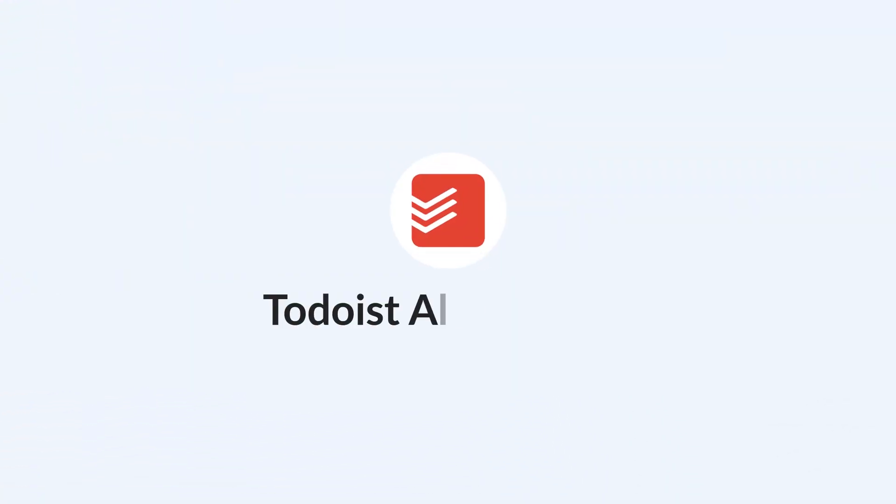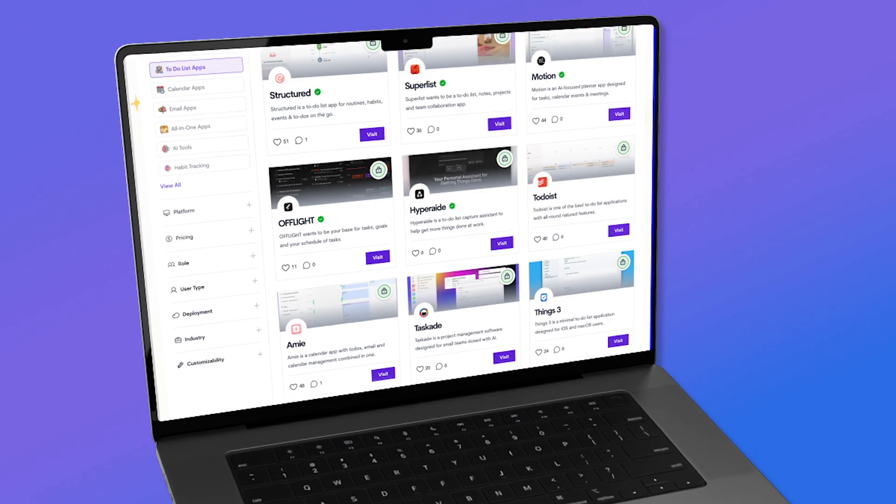So I hear you're looking to ditch Todoist. Well, that's sad news. I quite like the application, but needs must, and that's good news for you if you're looking for a Todoist alternative. Today we're going to help you find that in this video.